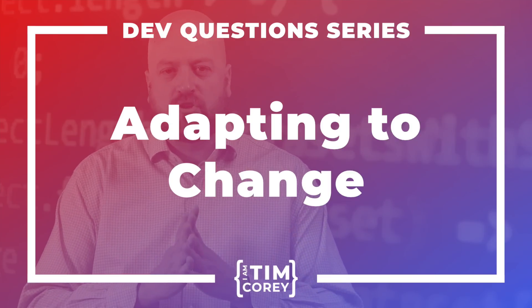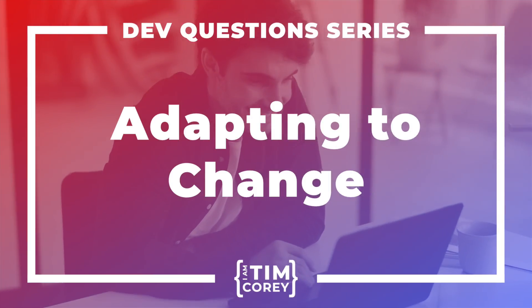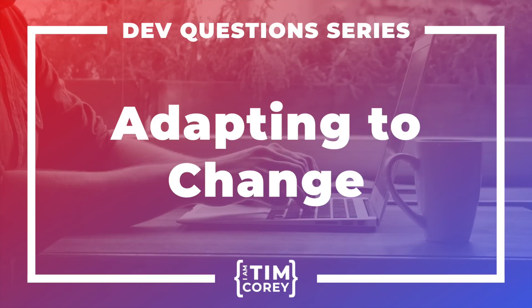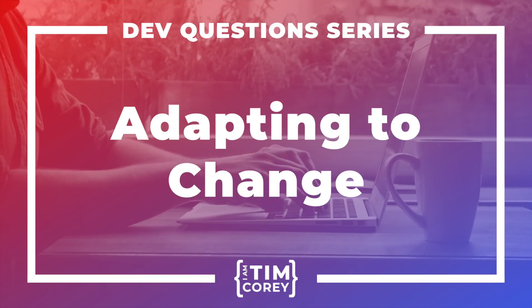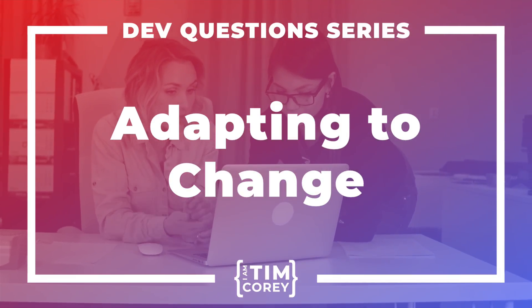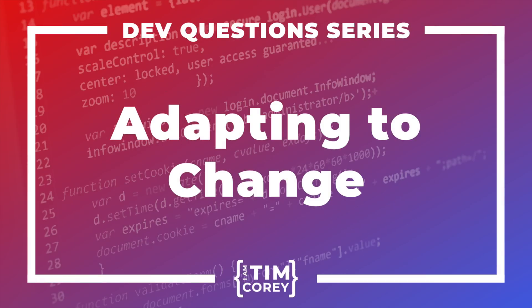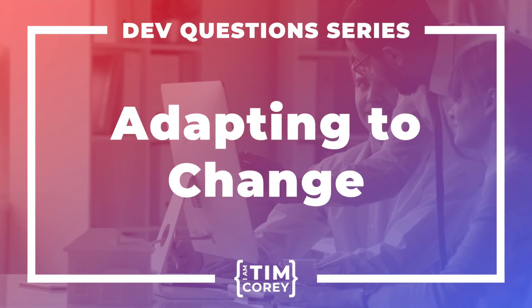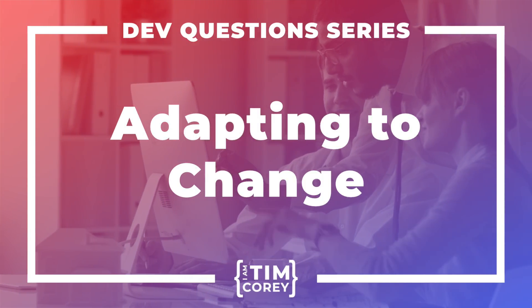Welcome to this episode of Dev Questions with Tim Corey. Join us as we tackle the questions you are asking about a career in software development, understanding the industry, and new technology. If you are just starting out or you want to grow stronger as a developer, this is the place to get your questions answered. Now here's your host, expert developer and online educator, Tim Corey.